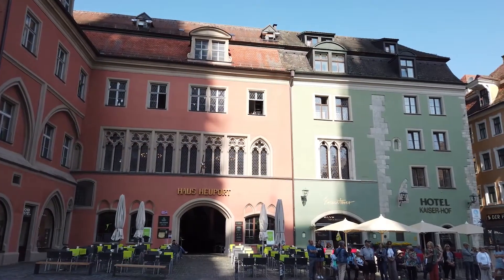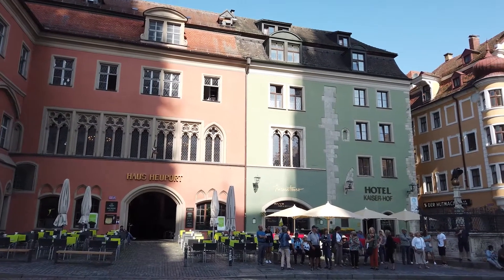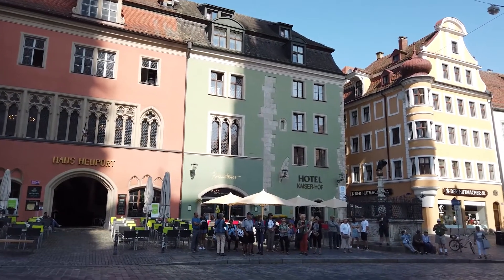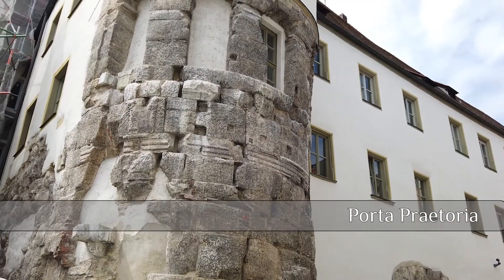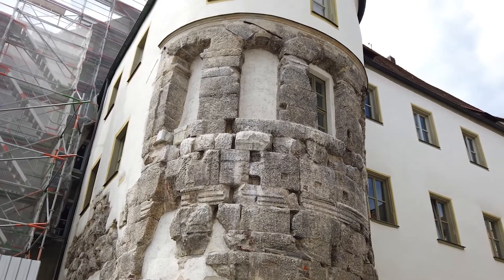Regensburg is one of Germany's top tourist destinations. There are one or two larger crowds, possibly from the river cruises down the Danube, but hey, there's plenty to share. One of the signs the Romans left behind is Porta Pretoria, which would have been the gatehouse to their main military camp in the city.